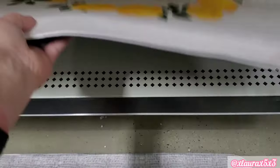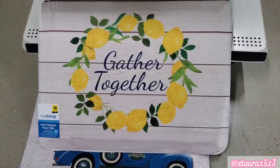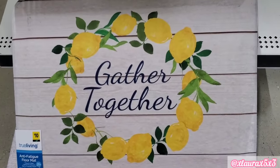They have the truck with the strawberries. And for the lemon lovers, they do have this one that says 'gathered together' inside of that lemon wreath.